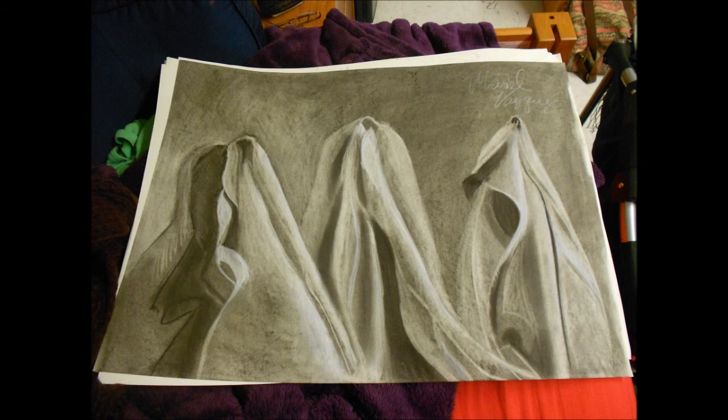In art class, we're doing a lot of things with negative space and black and white. I tend to be a lot better with graphite pencils than anything, but this one was charcoal, which is new to me. However, a lot of fun.